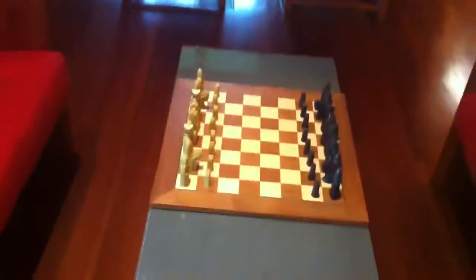So yeah, quite peaceful. Play chess. It's a library at the Qualia Hotel on Hamilton Island in Australia.